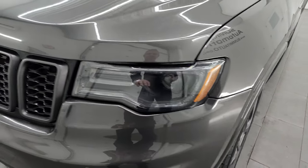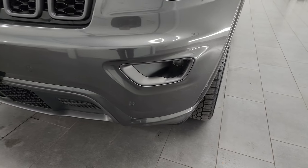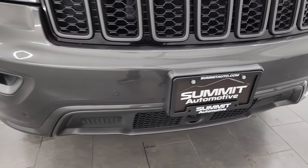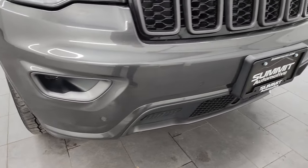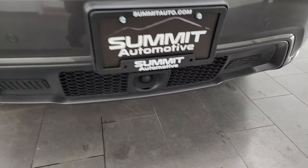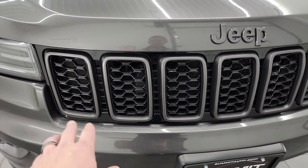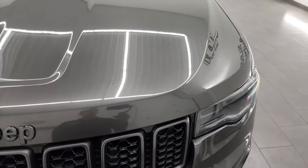The front fender is absolutely perfect. It does have the LED running lights, HID headlamps, and LED fog lamps — I'm going to turn all of those on at the end of the video so you can see just how bright they are, so stick around for that. The front bumper is absolutely perfect. You get the front bumper parking sensors, your adaptive cruise control sensor right there, and the granite crystal seven-slotted grille inserts.